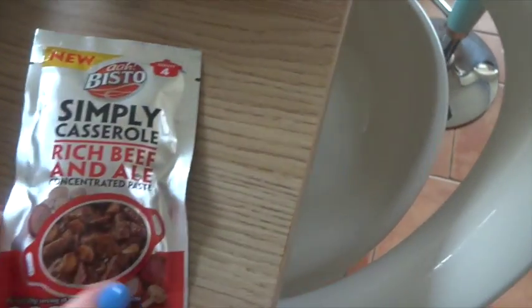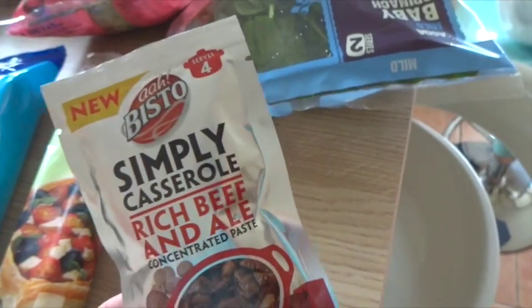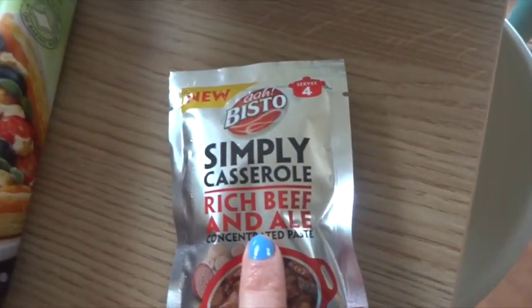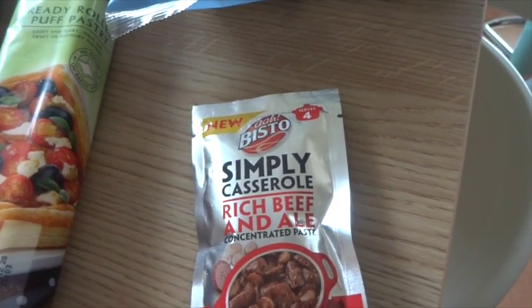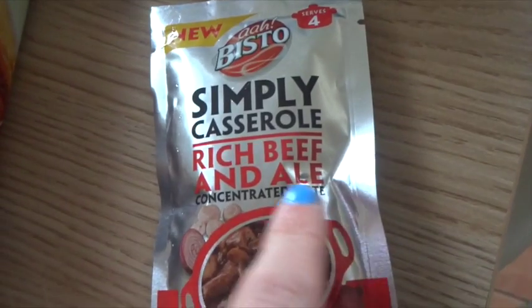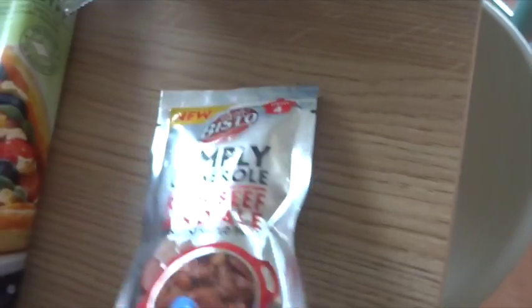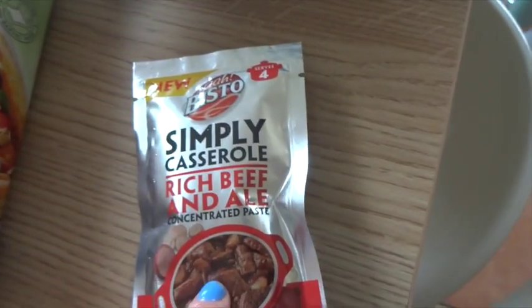We've got this Simply Casserole rich beef and ale. My mum was actually going on about this yesterday — it was in the Asda book or something, so I thought I'd get it to give it a go and do a beef and ale pie, probably next week. It saves buying the ale and wasting half of it, because obviously I don't really like ale to drink. They've got loads of different types of these as well, and they were a pound, I think.